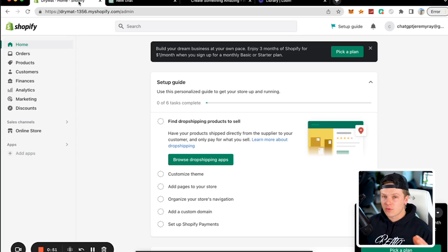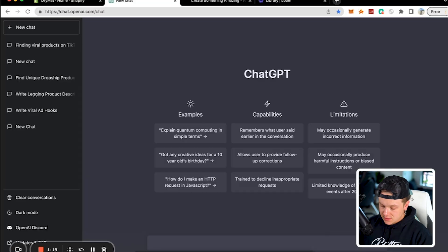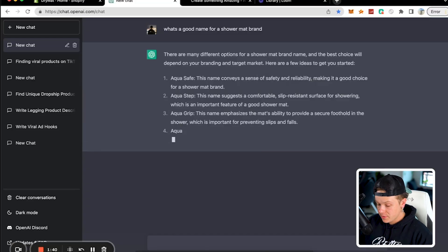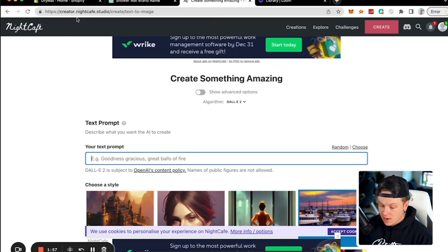The first thing we're going to start with is picking a name and a logo for our brand. We went over to ChatGPT and asked: 'What's a good name for a shower mat brand?' It gave us: Aqua Safe, Aqua Step, Aqua Grip, Aqua Comfort, and Aqua Dry. I like Aqua Dry quite a bit — that's fire.